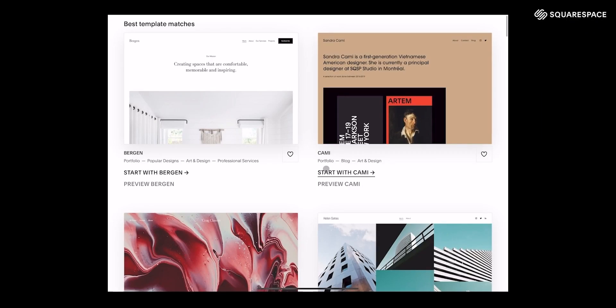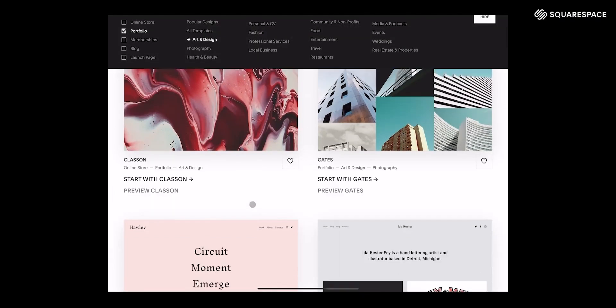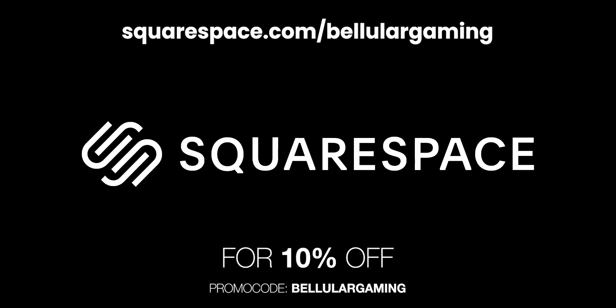Whether it's your business, your portfolio, or anything else — imagine you're applying for a job. Would you not feel better if the link you're sending over with your portfolio is a beautiful, well-designed website? That's going to make a better impression. So get started today: squarespace.com/BellularGaming, code Bellular Gaming for 10% off an annual plan. Thanks to Squarespace.